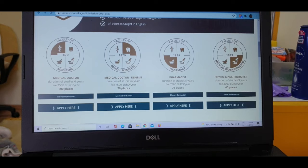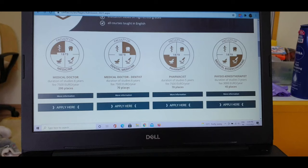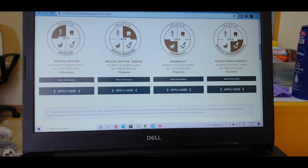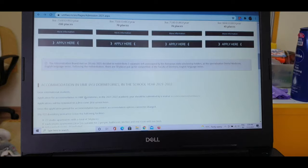This second option is for Dentistry — BDS — which is also six years and the same fee, but fewer places. Then there is Pharmacy, which is five years with the same fees. Finally, there is Physiotherapy. Most foreign students apply for the MBBS and Dentistry programs.